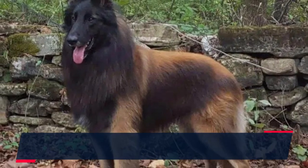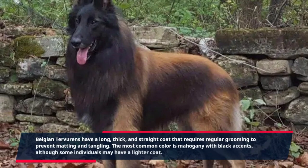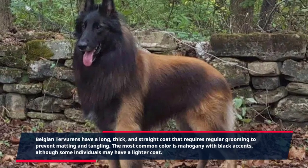Belgian Tervurens have a long, thick, and straight coat that requires regular grooming to prevent matting and tangling. The most common color is mahogany with black accents, although some individuals may have a lighter coat.